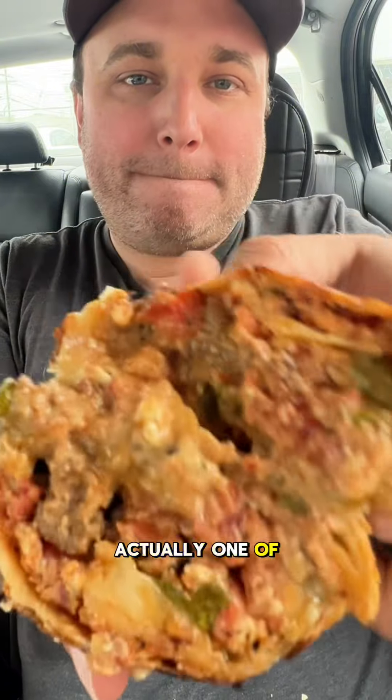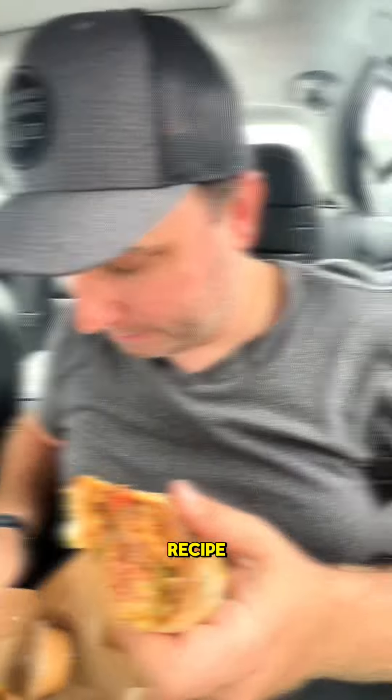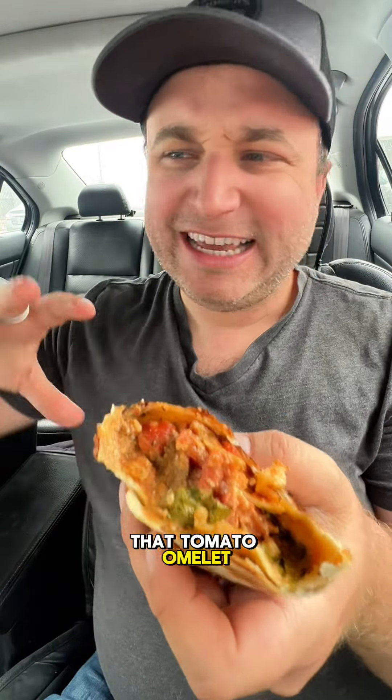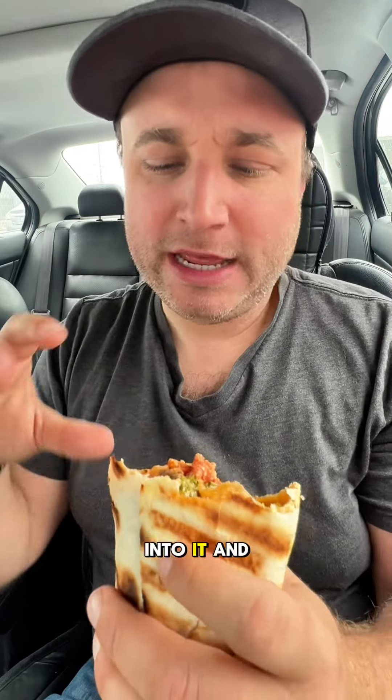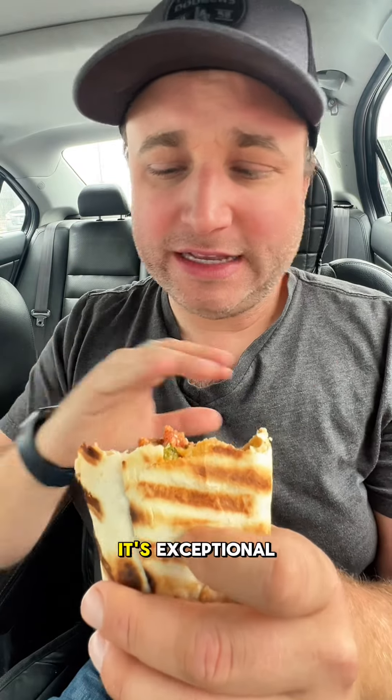The sujuk recipe is actually one of the owner's grandfather's recipe. It's a generational recipe. This is so incredibly unique. That tomato omelet gives it all of this juicy tomato flavor as you're biting into it. And then the sujuk has all of these spices, this garlic flavor. It's exceptional.